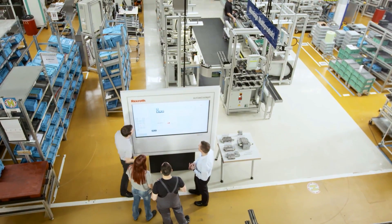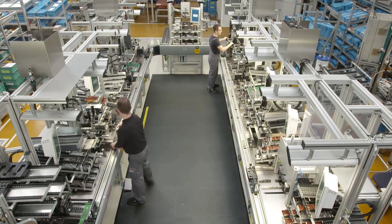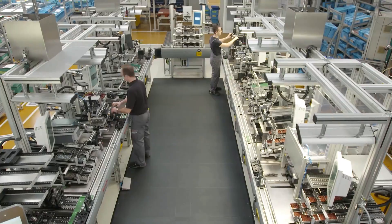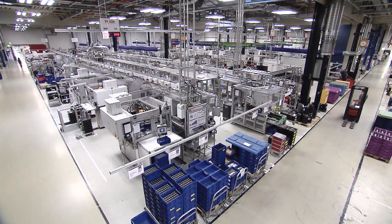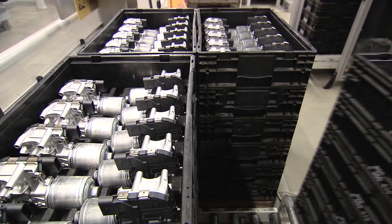Industry 4.0 is now. With a huge automation portfolio and production experience from our own plants worldwide, Bosch Rexroth offers leading automation solutions, from single-piece to high-volume production.